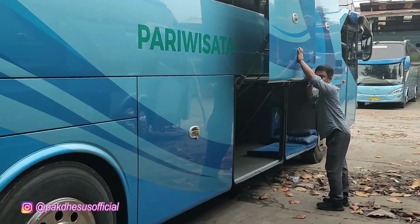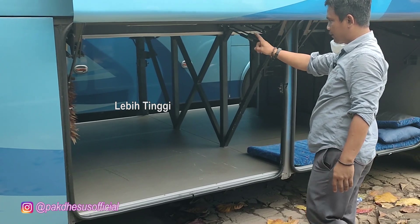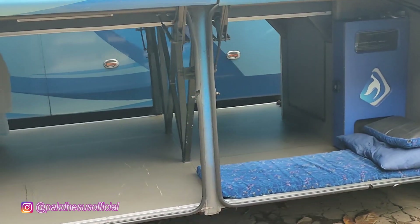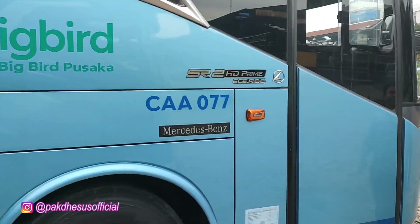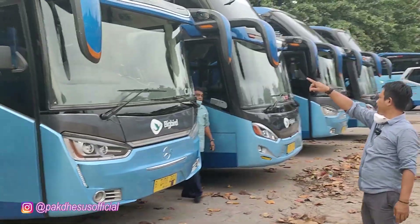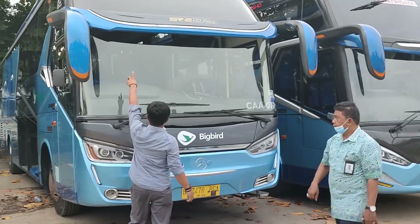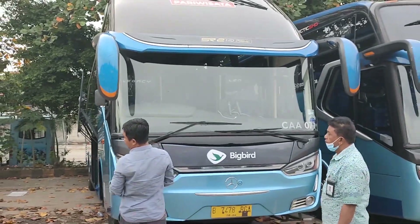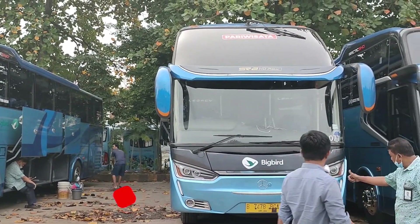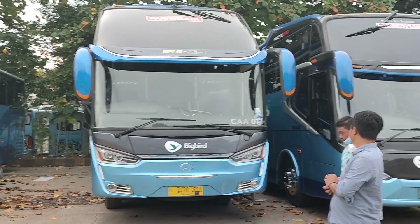Bagasinya lebih lebar dari yang 2018. Nah, ini SR2 HD Prime. Ini yang baru. Bedanya livery-nya kan beda, kepalanya juga beda. Ini livery-nya sudah beda dengan yang 2018. Ini 2019, bulan 8. Nah, ini set 2-2. Belum mau dijual, masih lama.